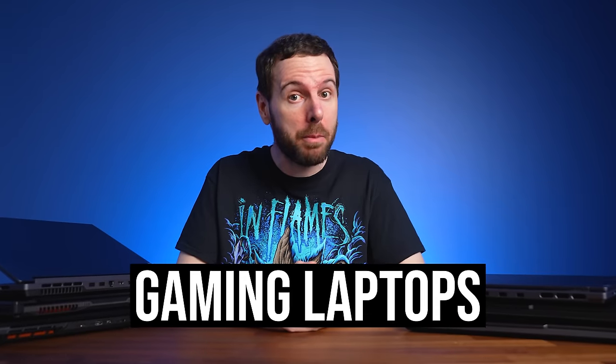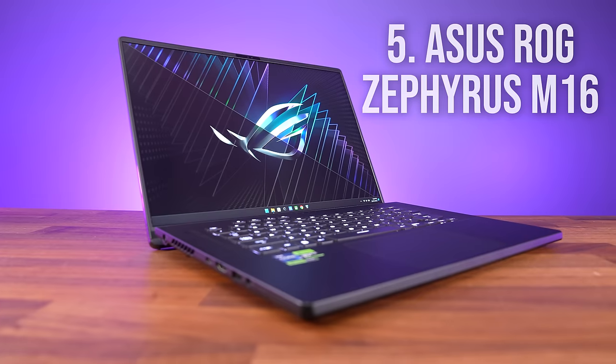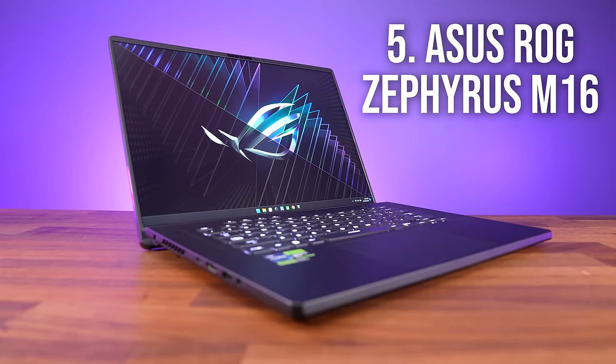These are the top 5 best gaming laptops that I've tested in 2023. Let's start out with number 5 and work our way down to the best, starting with the ASUS ROG Zephyrus M16.